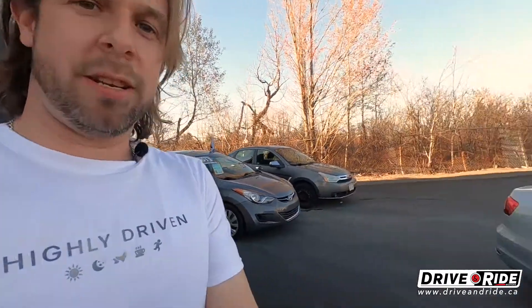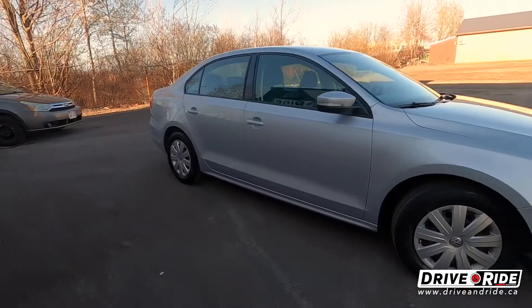Hey everybody, Carl here from Drive and Ride Motors, coming from beautiful Moncton, New Brunswick. Today we're gonna do another virtual tour of a car that just arrived on the lot. This is a 2015 Volkswagen Jetta with the 2.0 liter engine. We'll give our standard walk around.